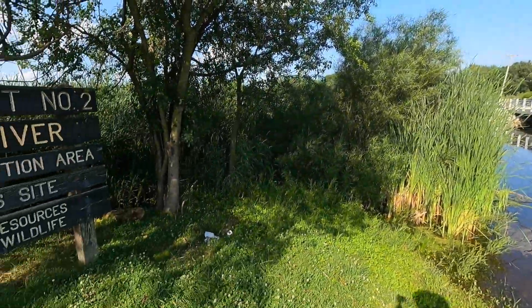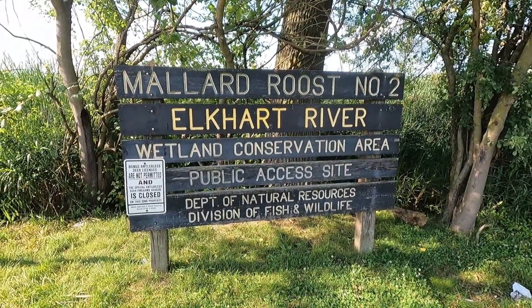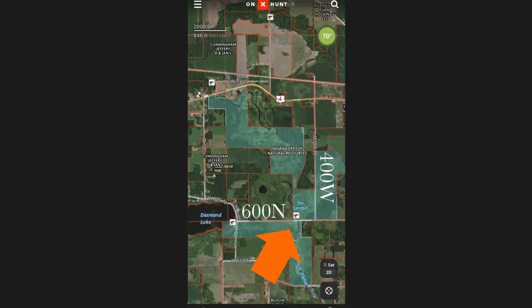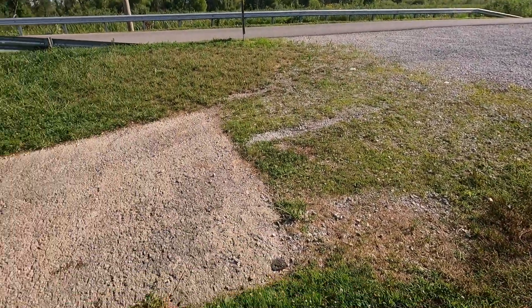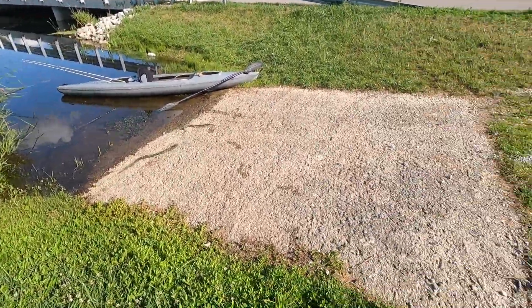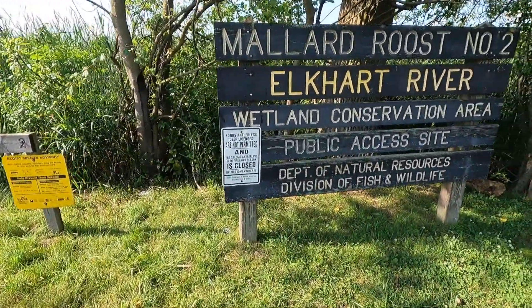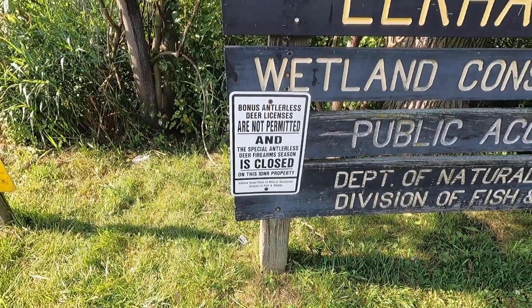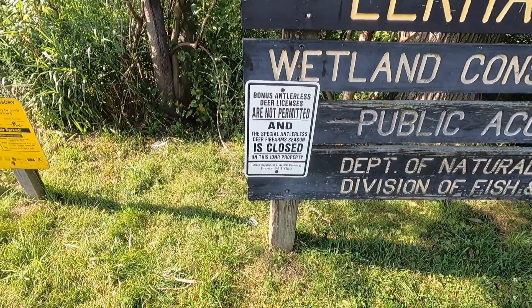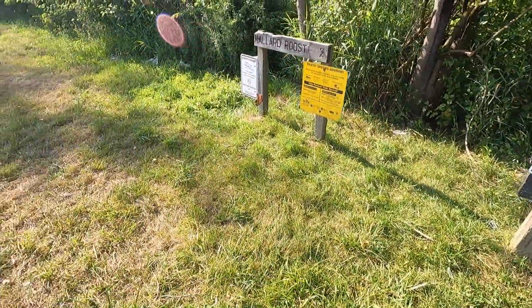Here we are at the next adventure — Mallard Roost from the Elkhart River, a wetland conservation area. There's a nice boat ramp here, so ease of access is really easy since you can back up to the water. This is a hunting area, so during hunting seasons — September through February — you should probably stay away, respect the hunters, and make sure you don't get shot on accident.